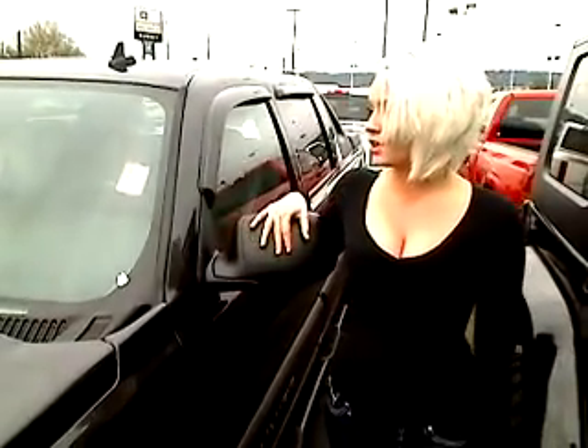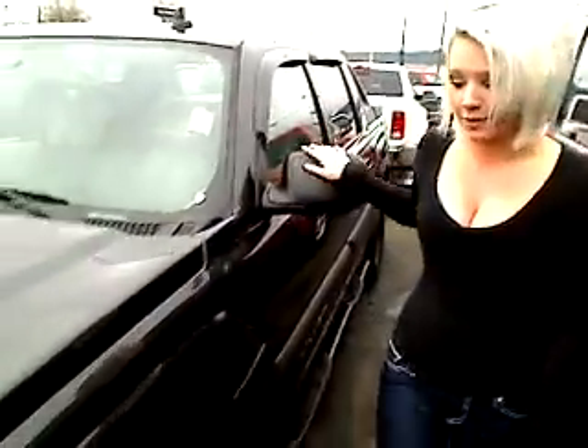Hey, this is Ashley. We're out here at Sunset Chevrolet in Sumner and I'm going to take you on your virtual tour. We have a 2006 Chevy Avalanche. The stock number on this vehicle is P30736. I'm going to take you on a quick walk around.